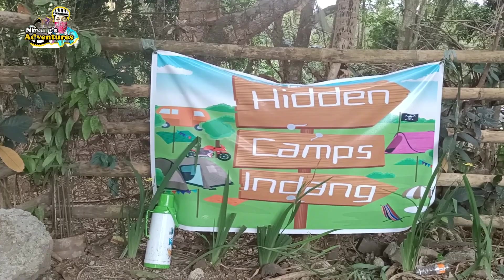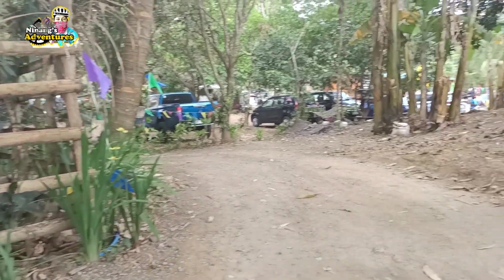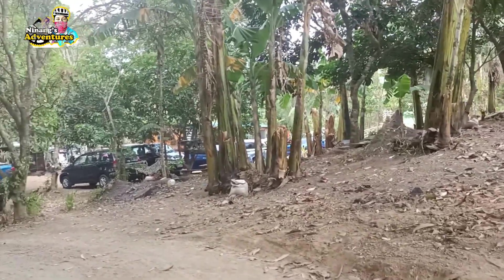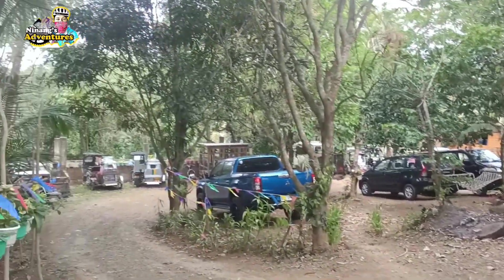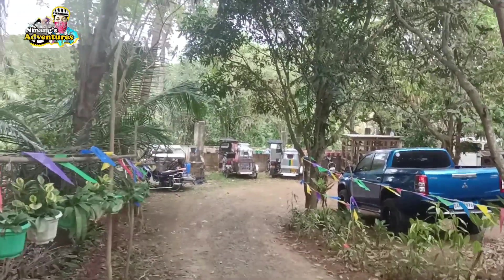At maiksi lang yun guys — wala pa nga 100 meters yun, papasok dito sa loob. So ito, nakakita nyo, ito yung parking area. Maluwag siya dito sa loob, maraming pwedeng pag-parkingan. At saka safe naman siya kasi pagkagabi meron namang nagbabantay rin dito. May makakita tayo mga sasakyan, mga motor.